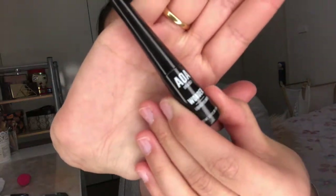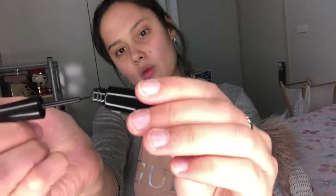The first thing I got is the AOA Wonder Blender — this looks like a dupe for the beauty blender. It is quite hard but we'll see how it goes once I dampen it. I'm going to use this for the foundation. The next thing I bought was the Wonder Black Liquid Liner by AOA. AOA seems to be the brand that most of the makeup is. This is the Wonder Black Liquid Liner.